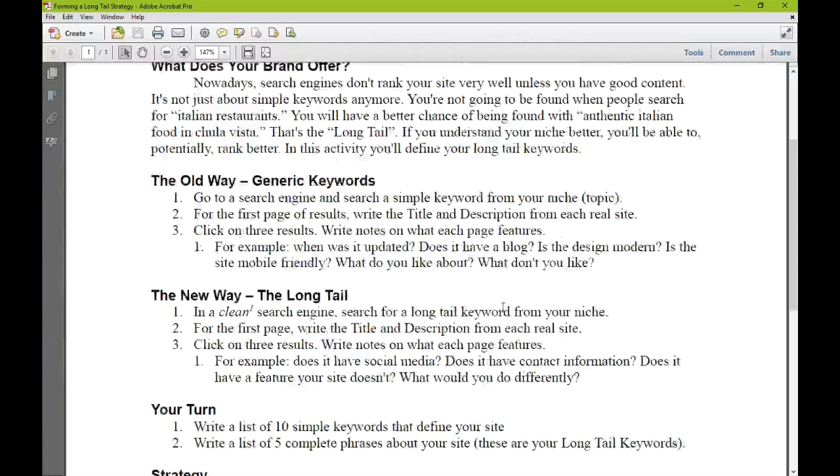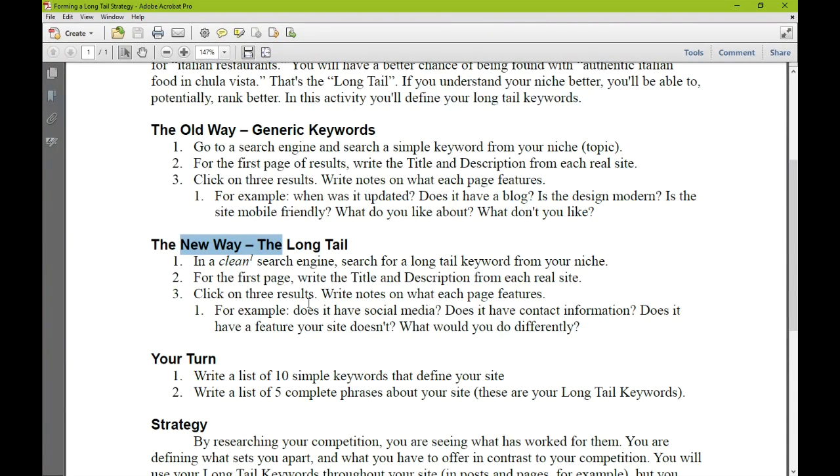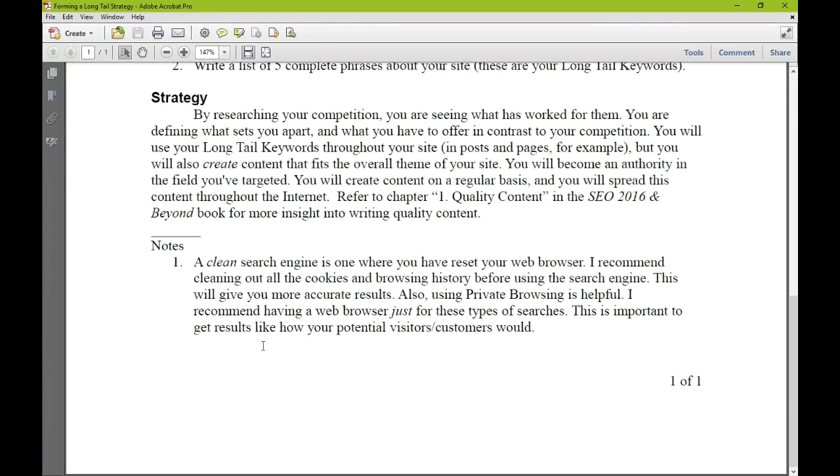Back to the handout: I would now engage in the second type of competitor analysis using the new way — long tail. In a clean search engine, search for a long tail keyword and do the same thing. The note about 'clean' at the bottom: a clean search engine is one where you have reset your web browser. I recommend clearing all cookies and browsing history before using this search engine — this will give you more accurate results. Also, using private browsing is helpful. I recommend having a web browser just for these types of searches, to get results like how your potential visitors would.